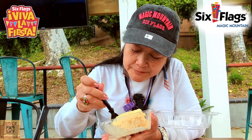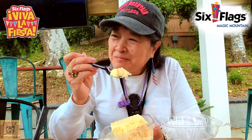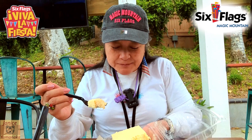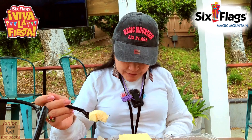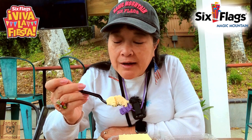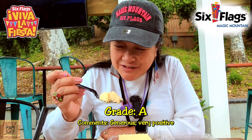Yeah, this is good. I like it. This is a pretty large size for like $7.99, and it's actually a little bit less because you get it on the card. So I think I'm going to give this one an A too. It tastes really good.